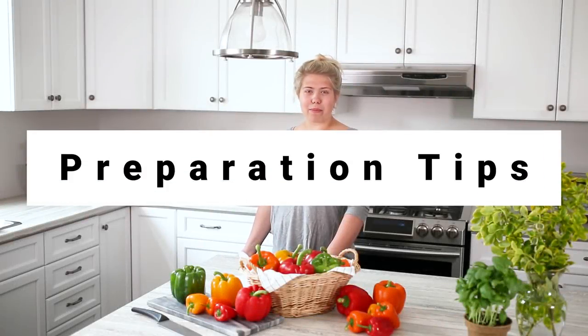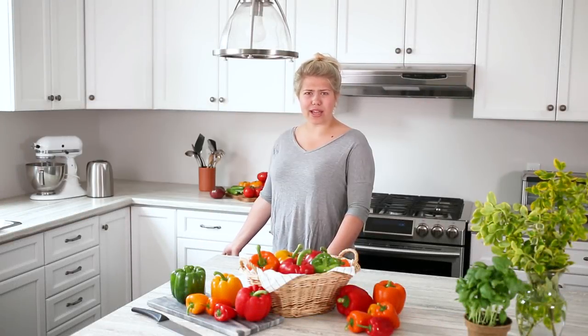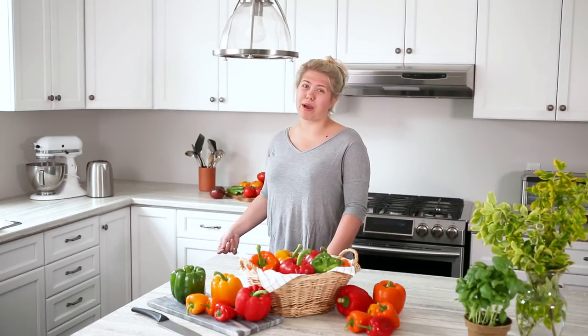Did you know that you can enjoy peppers both raw and cooked? And don't let them go to waste at the end of the week — if you still have a bunch, you can even freeze them. Just prepare them how you normally would, put them in a freezer bag, and store them in the freezer. When you defrost them they will be a bit soft, so they're better in a cooked recipe opposed to a raw recipe.